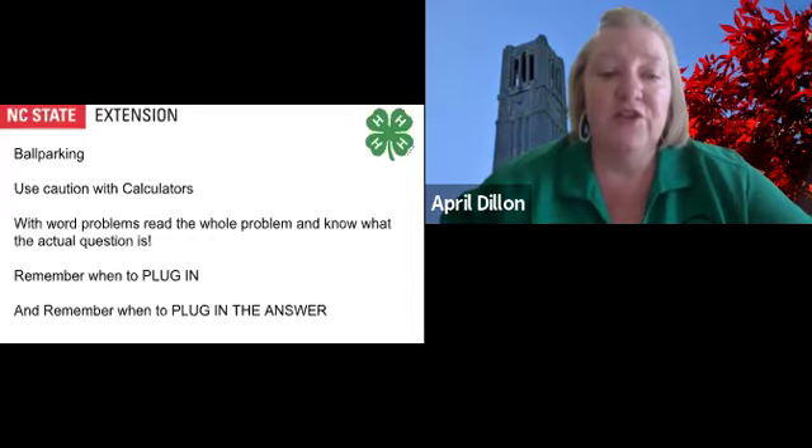That concludes our helpful strategies for math. Remember these most important tips. Ballparking can help you avoid careless mistakes and make educated guesses on difficult questions. Use your calculators with caution. Remember the basic approach to word problems. Remember to plug in a number when variables are in the answer choices, when variables are defined in relation to one another, and when using non-specified numbers in relation to one another. Remember to plug in the answer when you feel the urge to set up an algebraic equation, when the question asks for a specific amount or value, or when there are numbers in the answer choices.